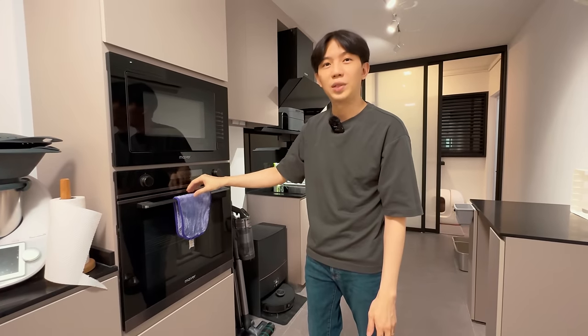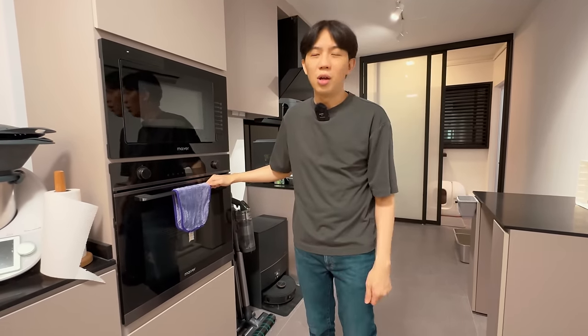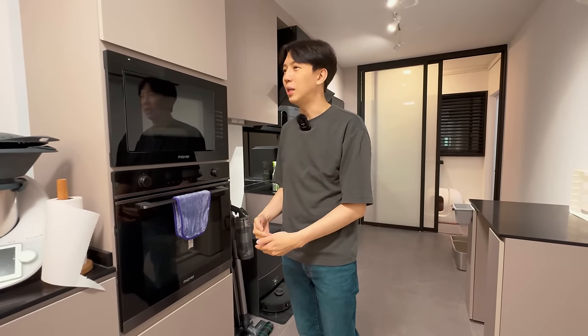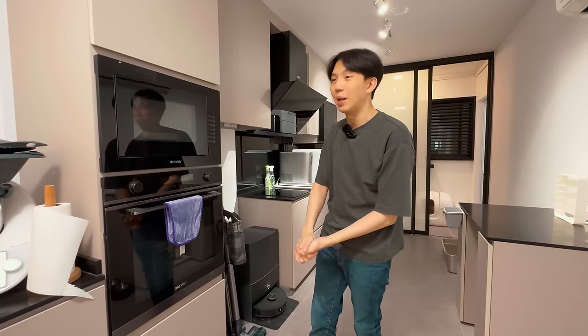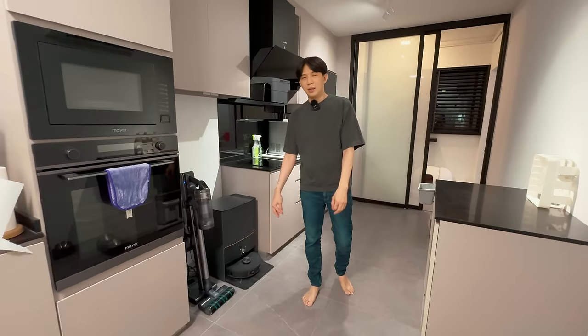We realized that over one whole year we never even touched the oven at all, so there's no purpose getting an oven if you're not a home cook or baker. It wastes space, and actually the air fryer can now be used to bake stuff too — especially for two people living together, you really don't need a big oven.